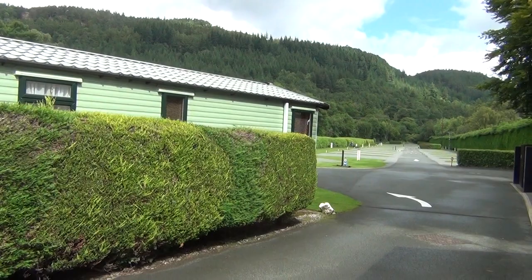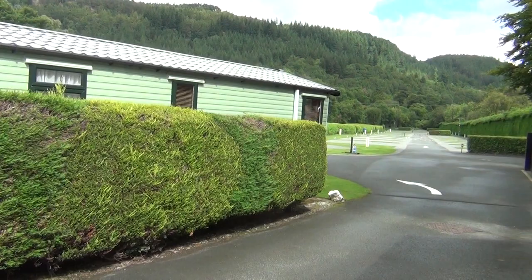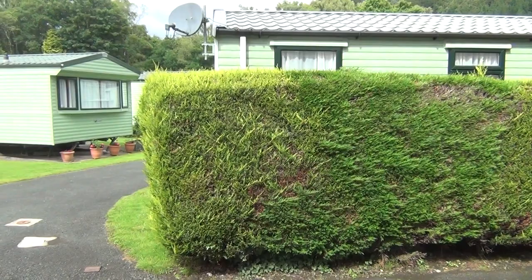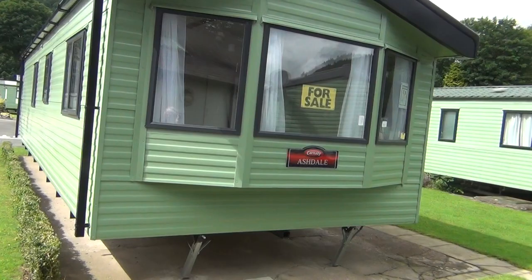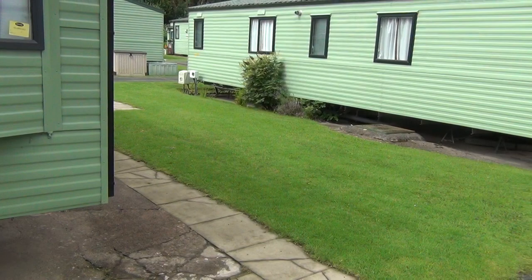Hello, thank you for joining me up here in Buttersy Coyd, in this gorgeous part of North Wales. Those trees up on the hillside there, just behind the park. We're in this wonderful part of the country. We've come to look at this Carnaby Ashdale here, which we have on the market at the moment. Brand new. Let me take you inside and show you.